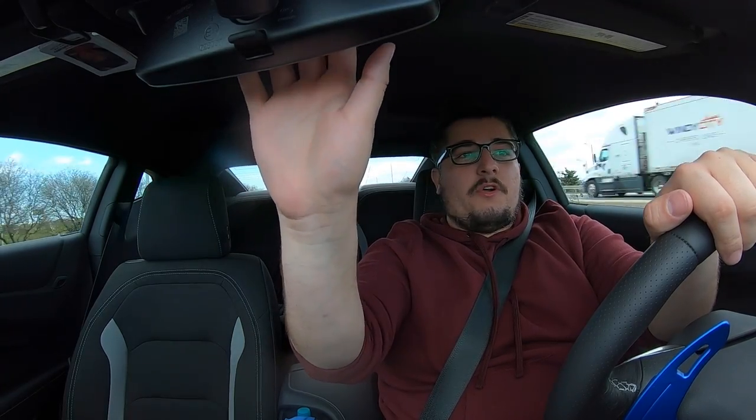Welcome back to the channel. This is a special video because we're hitting the dyno. I'm completely stock right now and we're doing some stock dyno runs. I want to do this the right way — if I'm going to mod my car, I want to have proven gains and show you guys what you can gain from each mod. I've never been to this place, but it doesn't matter because after the mods we'll go to the same dyno every time, so we'll have proven gains.